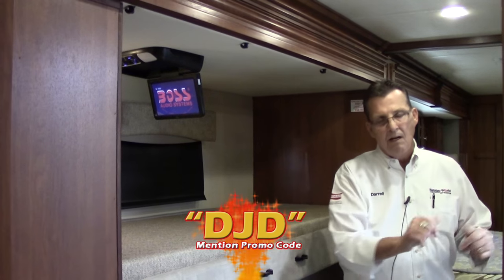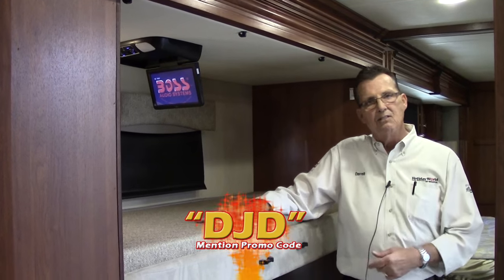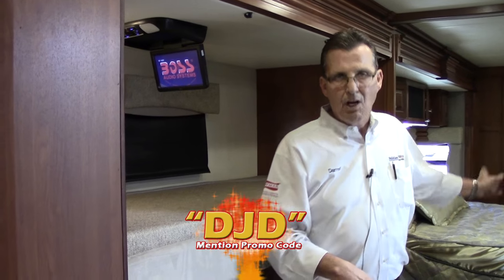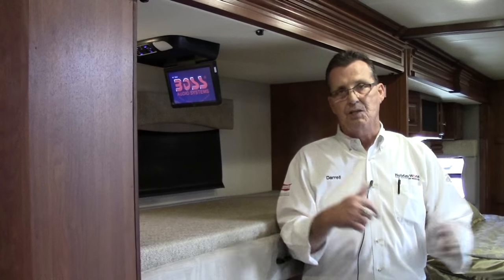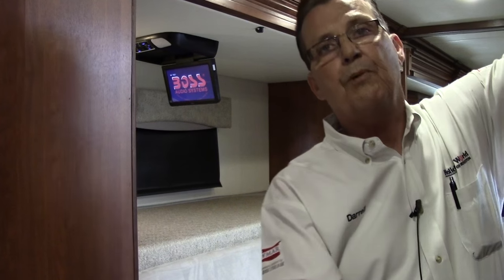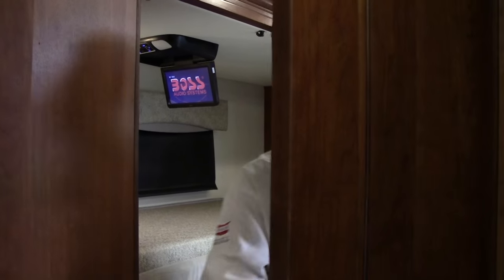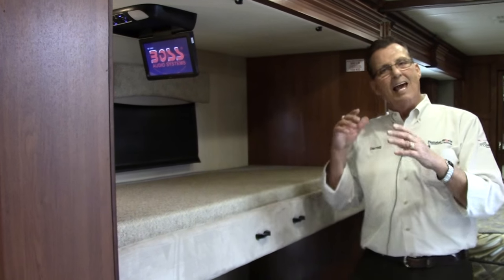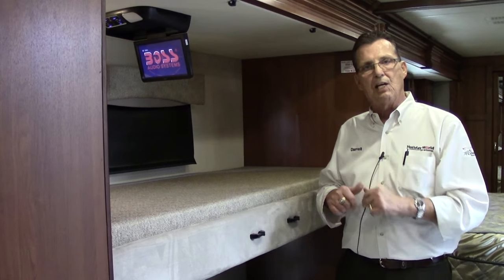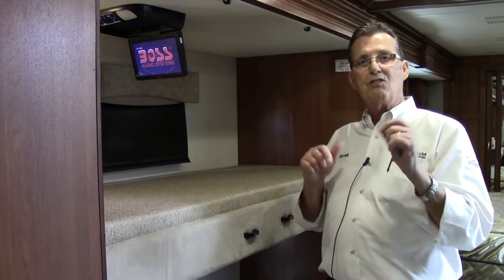Even in the travel position — that means when the slide-out is completely closed — whoever is using the bunk areas, the grandkids or another couple, still has access to the restroom. You can close this completely off, and once you get to your destination, you can actually close this room completely off so they have their own private room in the bunk bed area. A lot of other competitors can't even do that — you can't even get to the bunks when traveling down the road. That is simply not the case in this coach, and that's why it's been one of the top sellers for the last 10 years.